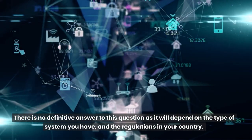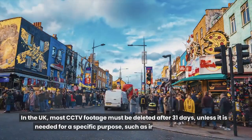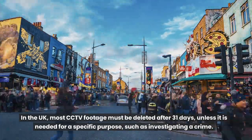How long can the footage be stored for? There is no definitive answer to this question as it will depend on the type of system you have and the regulations in your country. In the UK, most CCTV footage must be deleted after 31 days, unless it is needed for a specific purpose, such as investigating a crime.